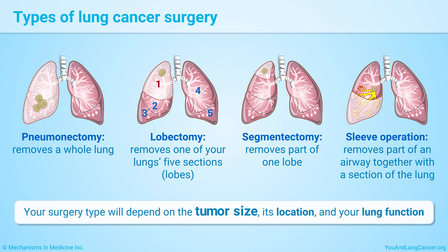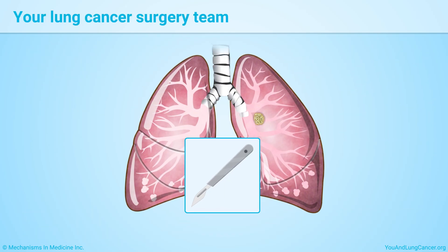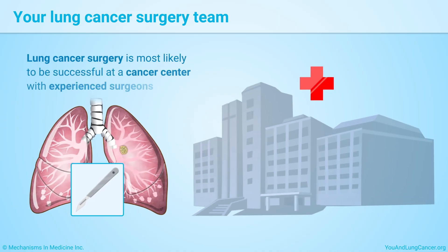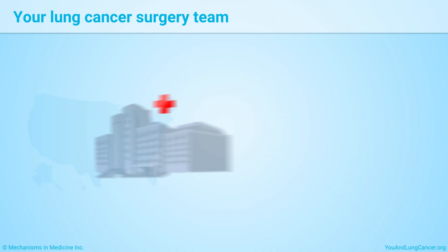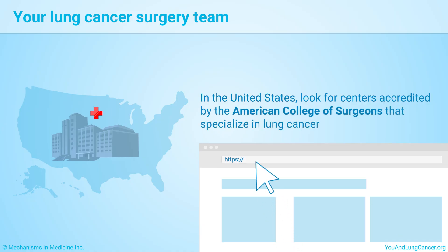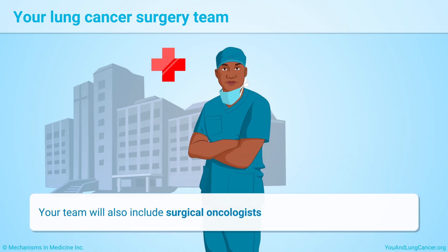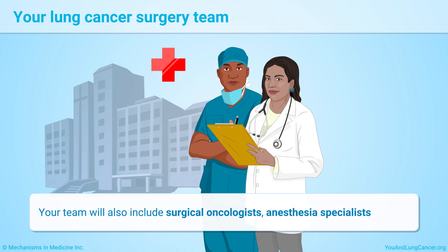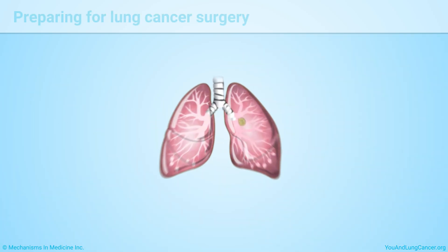Your surgery type will depend on the tumor size, its location, and your lung function. If you have lung cancer surgery, it is most likely to be successful at a cancer center with experienced surgeons. In the United States, look for centers accredited by the American College of Surgeons that specialize in lung cancer. The National Cancer Institute also has a list of specialty centers. Your team will include surgical oncologists, anesthesia specialists, nurses, and rehabilitation experts.